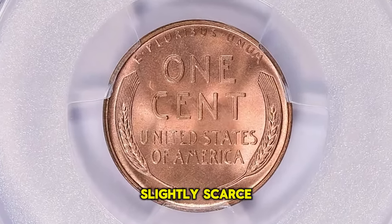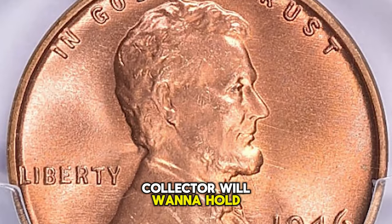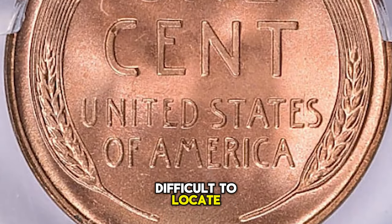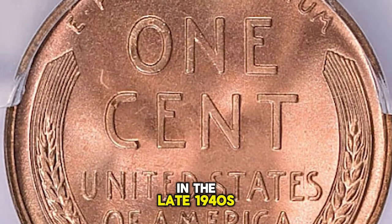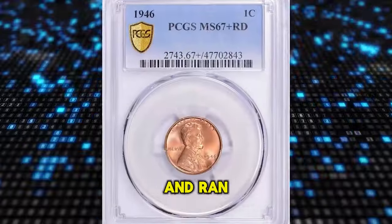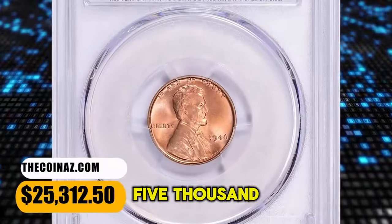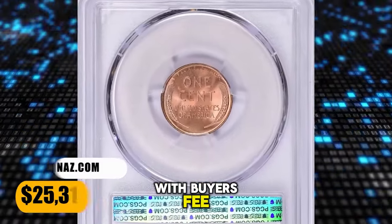Even gems are only slightly scarce, though the more astute collector will want to hold out for one which is fully struck from fresh dies. These are surprisingly difficult to locate, as the San Francisco mint in the late 1940s was very budget-minded and ran the dies way too long. This elusive specimen was sold for $25,312.50 with buyer's fee.